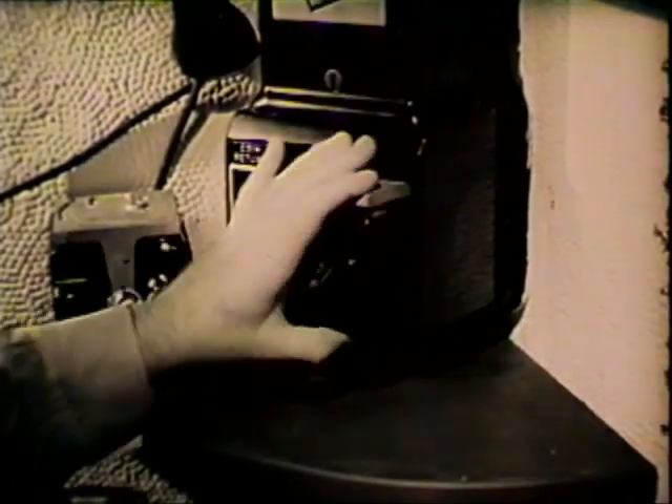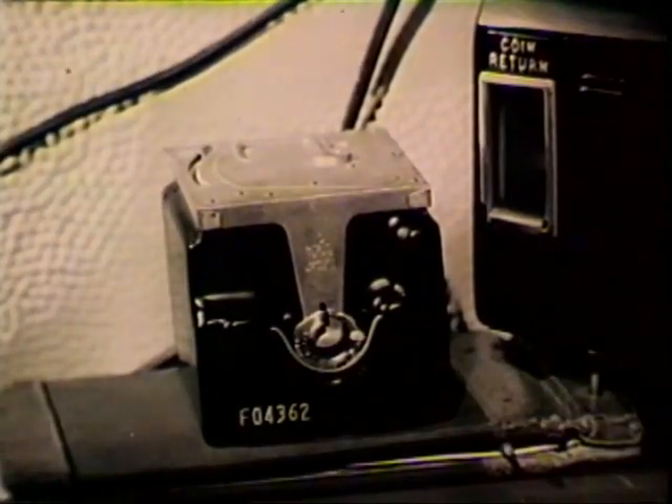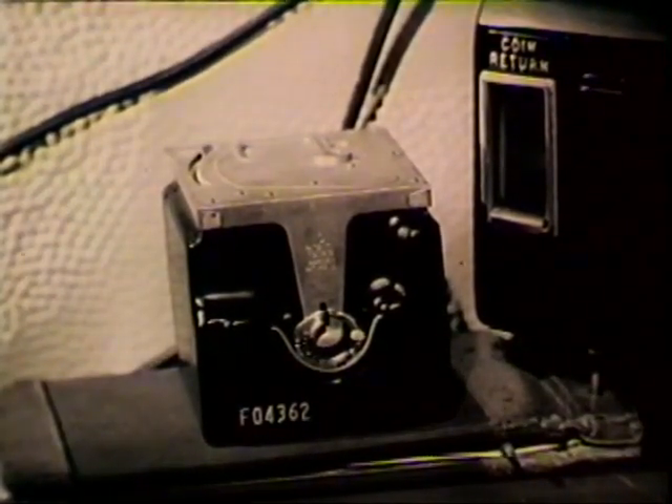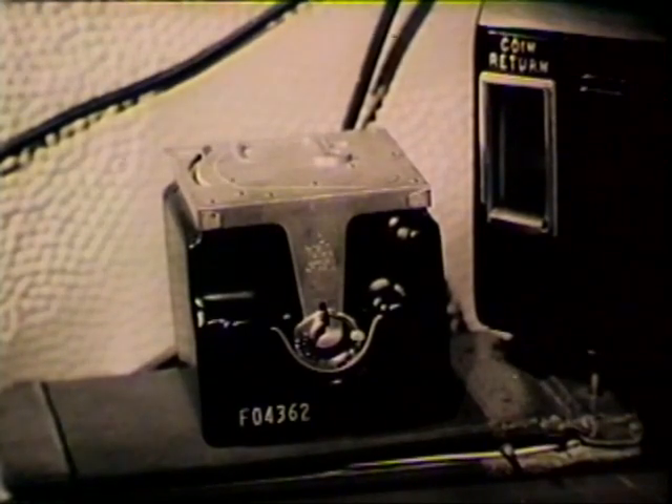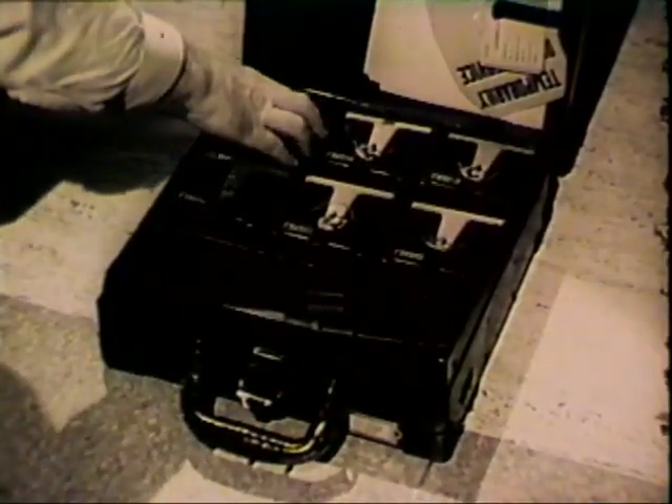He'd never get in without the right key, because no two locks are alike, and the coins are safe behind tough steel plates. Also, each receptacle has a sealed cover which locks automatically. So the collector makes his rounds, filling several carrying cases with boxes of small change.